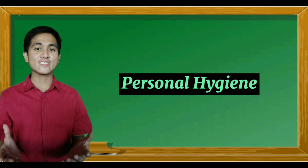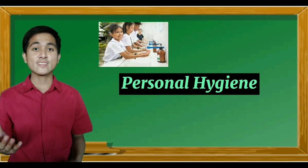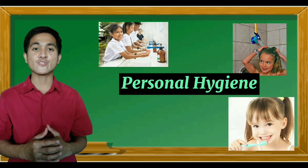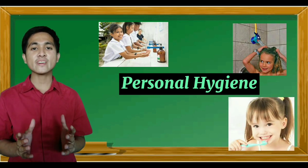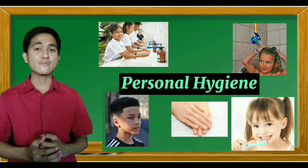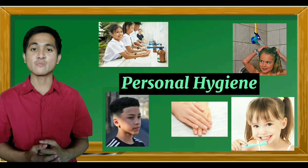Personal hygiene includes washing your hands, taking a bath every day, brushing and flossing your teeth. Good grooming includes showering and having neat hair, trimming fingernails, and many more.